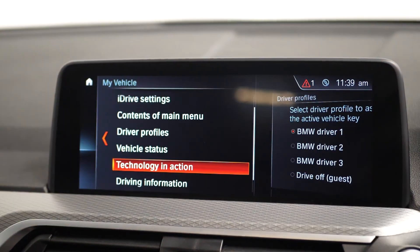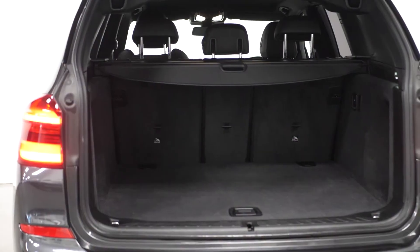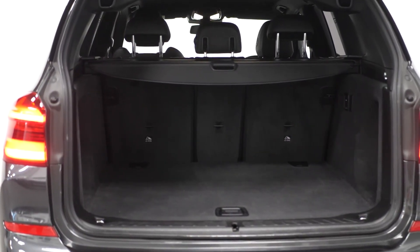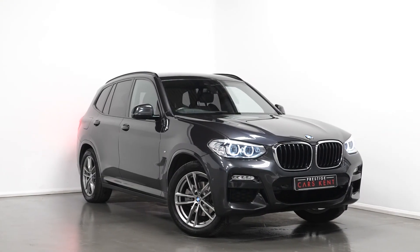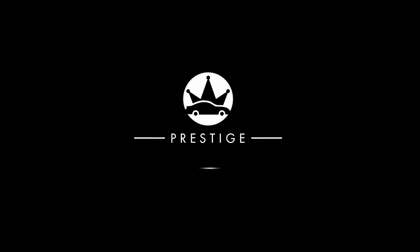Moving into the rear of the vehicle, you'll find split folding rear seats and a power-operated tailgate. If you'd like to know anything more about this vehicle or to book a test drive, please get in contact with the sales team or enquire via our website.